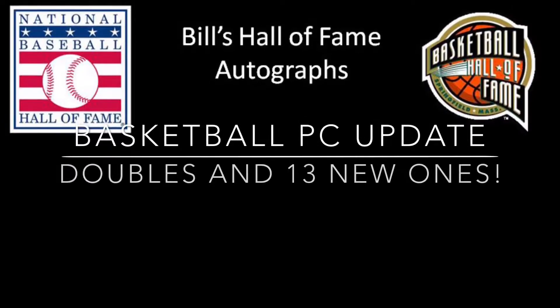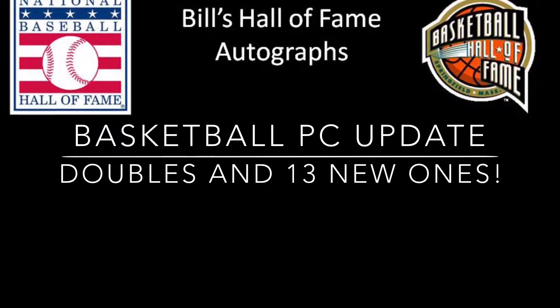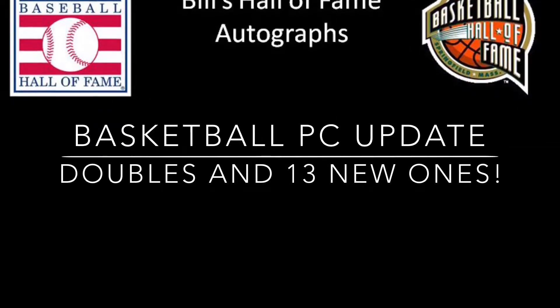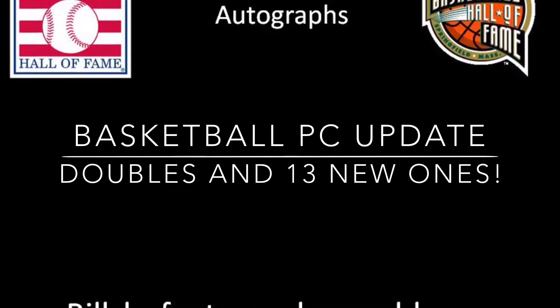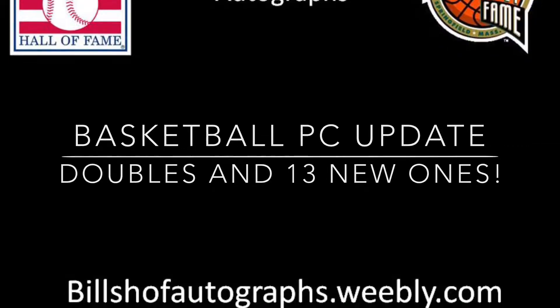Hey everybody, Bill the Hall of Fame Collector here. Another video — I've been trying to alternate baseball and basketball since I'm a little far behind on the basketball stuff. Hopefully some people are watching and interested; if not, oh well. I am doing the Hall of Fame stuff, so a lot of new names here and there.